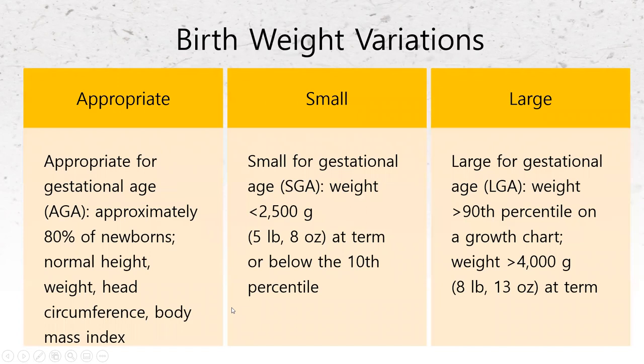For birth weight variations: we have appropriate for gestational age, which is approximately 80% of newborns with a normal height, weight, head circumference, and body mass. Then we have small for gestational age — the right gestational age but didn't grow up to the average. And then we have large for gestational age. Think about what disease processes might contribute to each — a small for gestational age baby versus a large for gestational age baby.